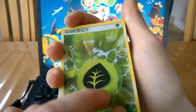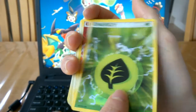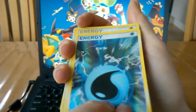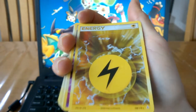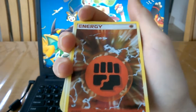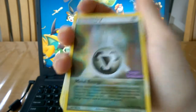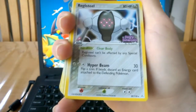We've got Grass energy, Fire energy, Water energy, Lightning energy, Psychic energy, Fighting energy - very nice - and a Metal energy from EX Holon Phantoms. I believe the cards that are after these are also from EX Holon Phantoms.